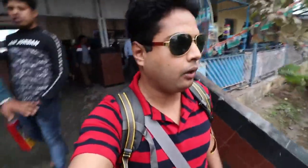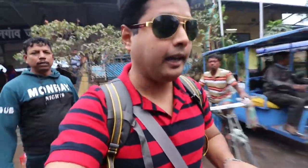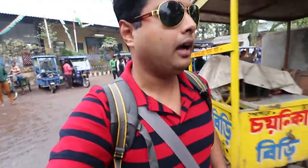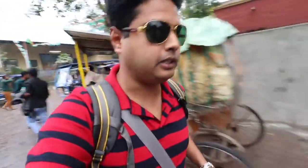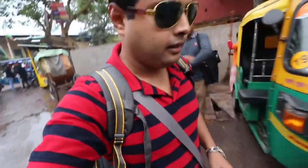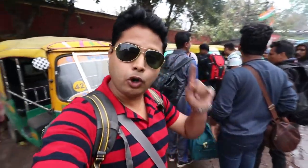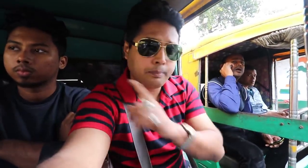I have to get local transport to reach the Bongaon border. You can see a lot of local transport - there are autos and totos. I caught one of them. The border auto is a shared auto. Before, my train ticket was 15 rupees and now I paid 30 rupees for the auto, so 45 rupees total so far.